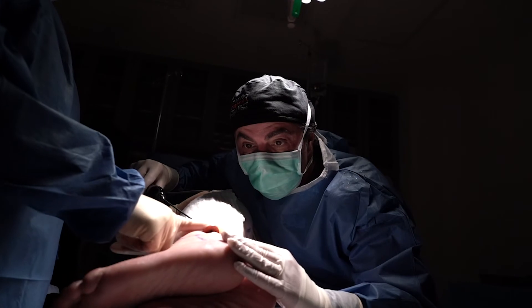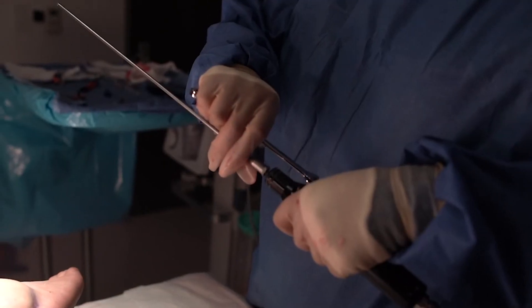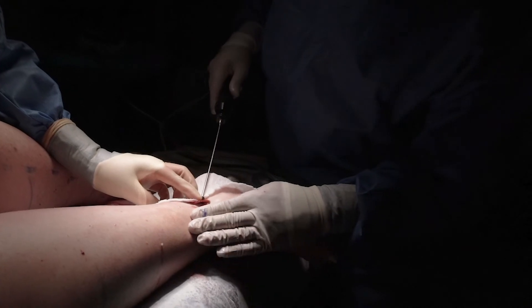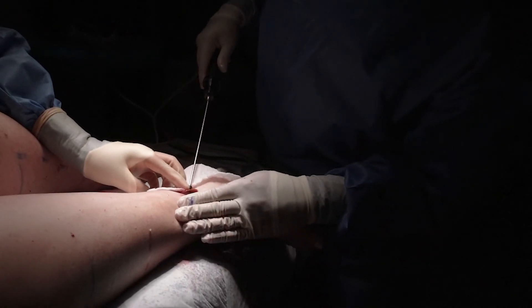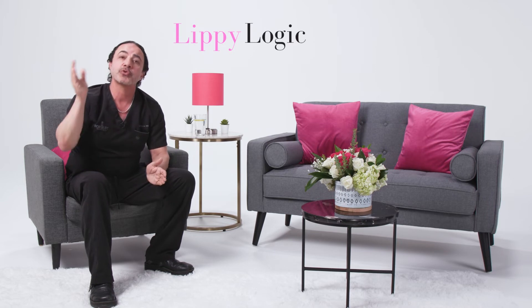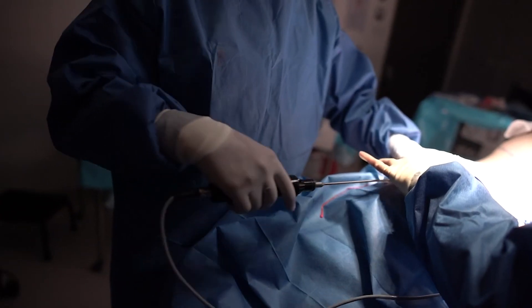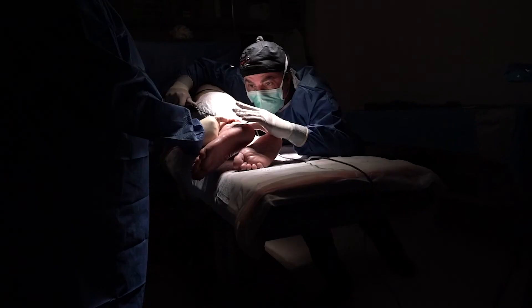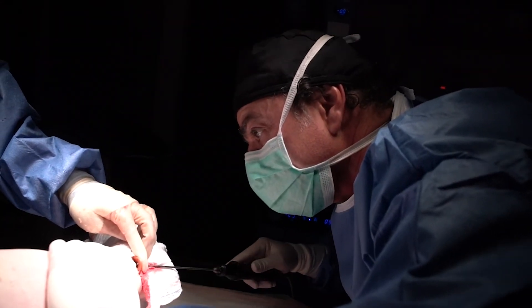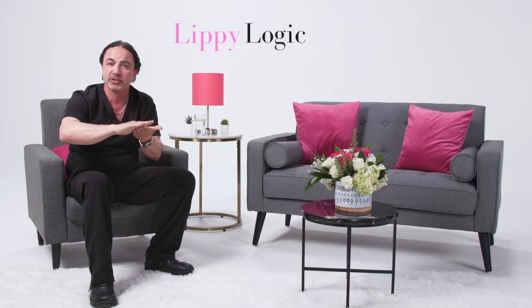Step three: I then go back with VASER, which I brought into my practice many years ago. I don't like unnecessary steps, but VASER I find very helpful in almost all patients. VASER uses ultrasonic energy to further emulsify the fat and further release fibrosis, especially under the skin. It does a beautiful job of melting that fibrosis under the skin and creating a smooth surface.